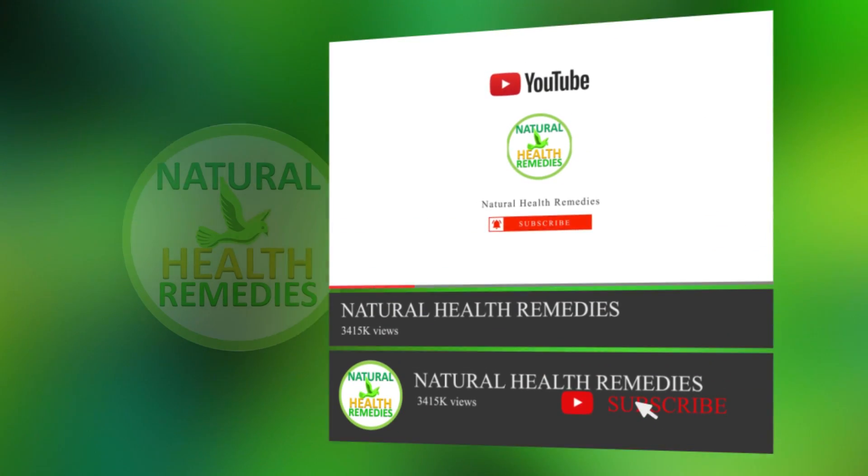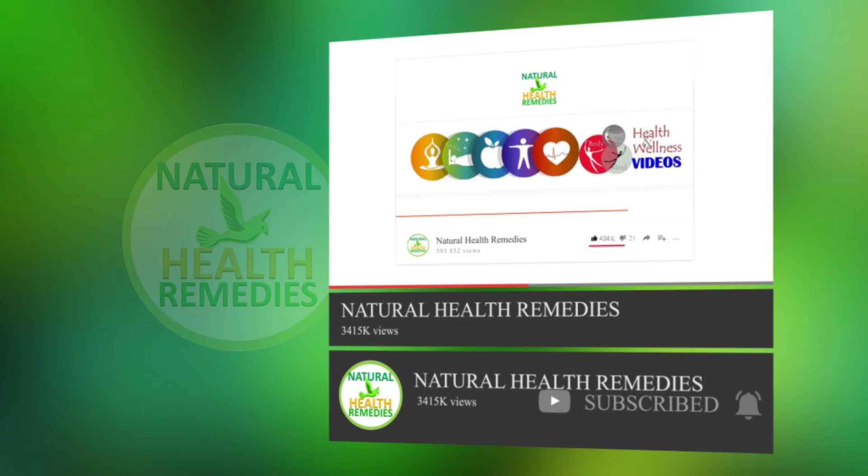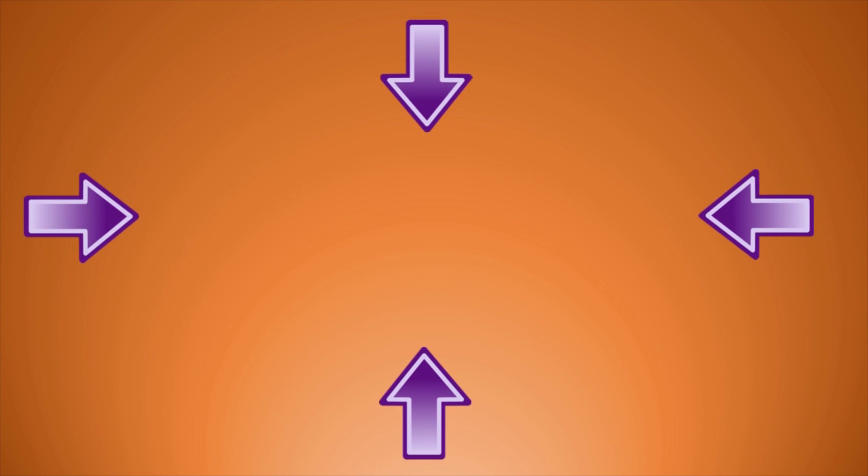If you've enjoyed this video, please subscribe to this YouTube channel and don't forget to give this video the thumbs up. And be sure to enjoy our next video on 10 vitamins and supplements to lower blood pressure naturally.